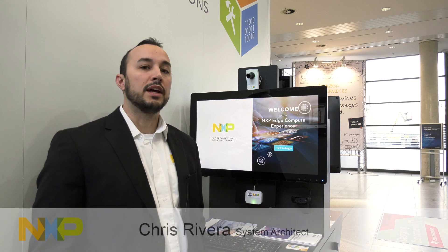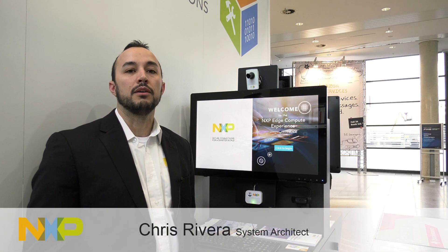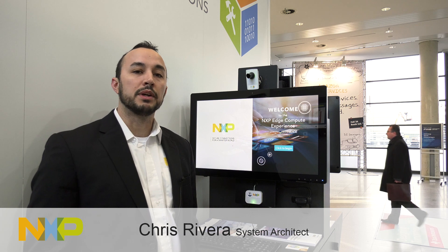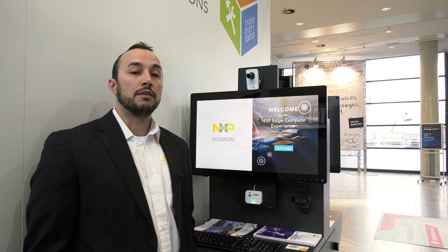Hello and welcome. We're here in the NXP Edge Compute Experience, and in this booth we're giving customers a glimpse of how NXP microcontrollers are helping customers solve real-world problems. One of the areas of focus for us is machine vision, and specifically facial recognition. Here at this kiosk, we're showing how we're using the latest i.MX 8 line of processors in conjunction with the Layerscape 2088 line of processors to achieve facial recognition.